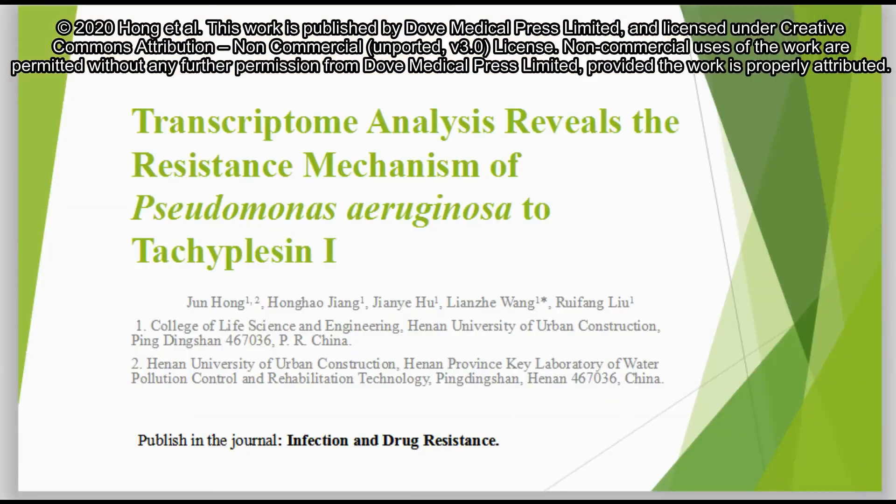Hello everyone. Today I introduce an overview of this paper. I am the author, Dr. Hong. I hope it is helpful for you to understand this paper.